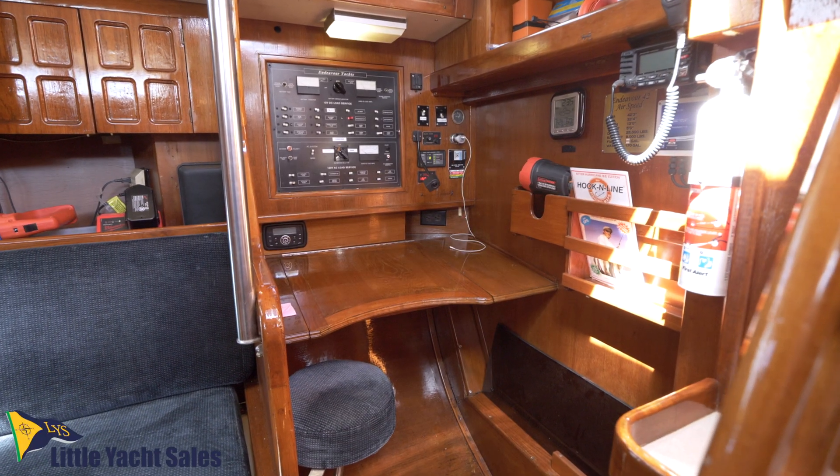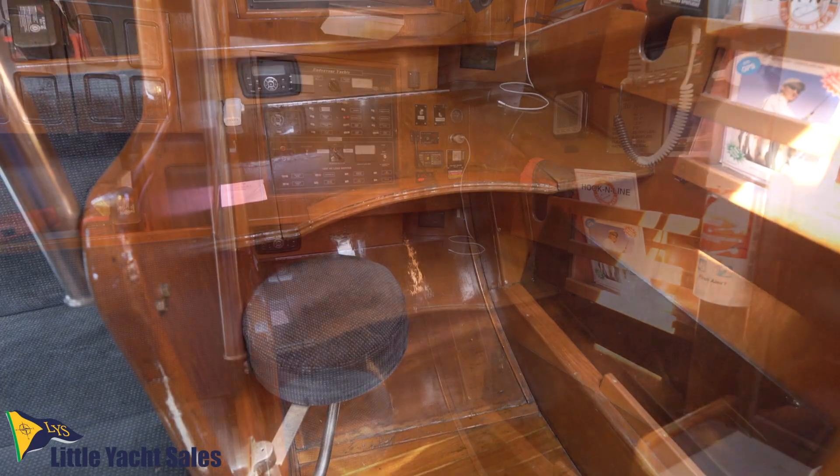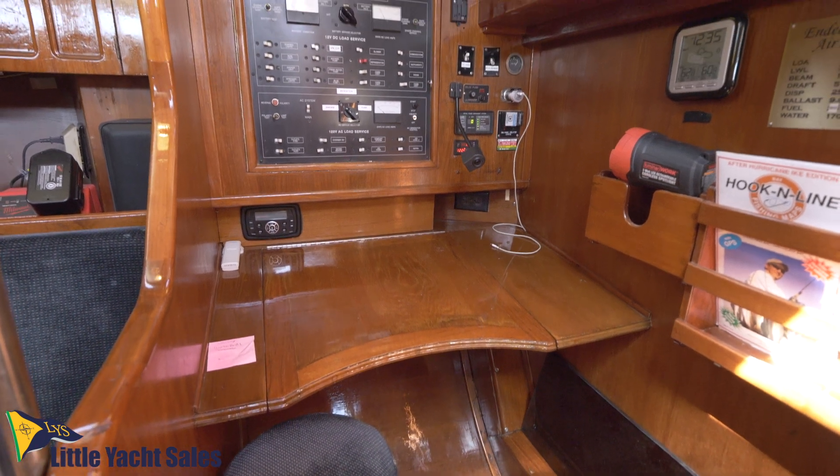The nav station is tucked behind the starboard settee with easy access to electronics and a wide desk big enough for paper charts.